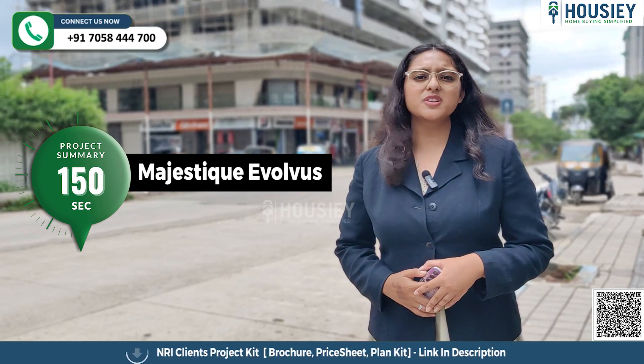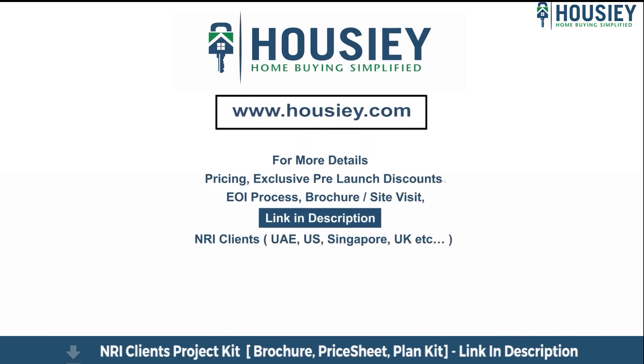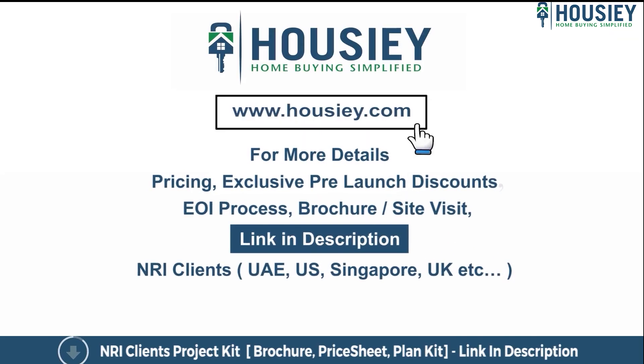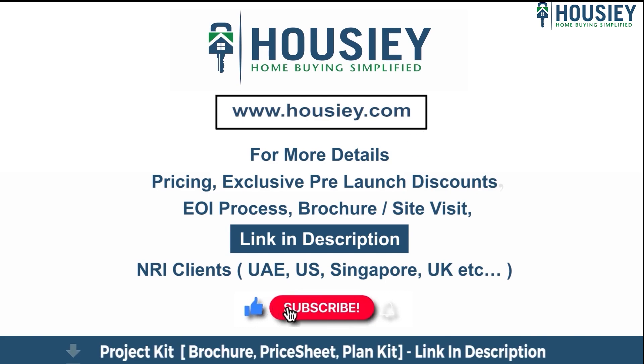So everyone, this was the project summary of Majestic Evolvers in 150 seconds. If you have any queries related to the project — like pricing, exclusive pre-launch discounts, EOI process, brochure, or you want to do a site visit — you can click on the link mentioned in the description. Our NRI clients from UAE, US, Singapore, UK, and other countries can also connect with us on the same link. If you liked this video and want to watch more such new launch teaser videos, please subscribe to our channel Houzi.